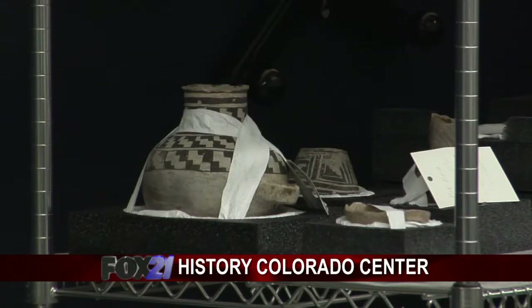Back then we were collecting Mesa Verde pottery, we were collecting firearms that were used just several years back in the Civil War. And now we're collecting contemporary — what's going on today — as well as what's going on in the past.